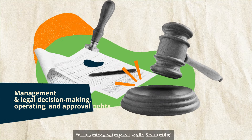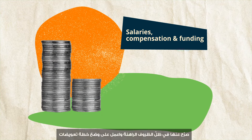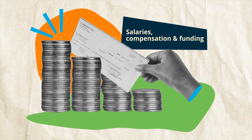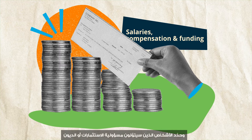Salaries, compensation, and funding: state these for current circumstances and work on a compensation plan that accounts for future growth. Detail how co-founders should use company money and who will be in charge of investments or debt.